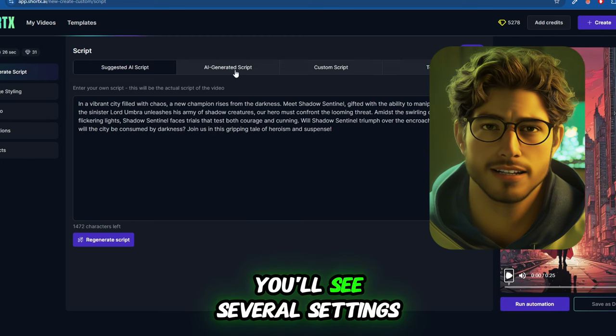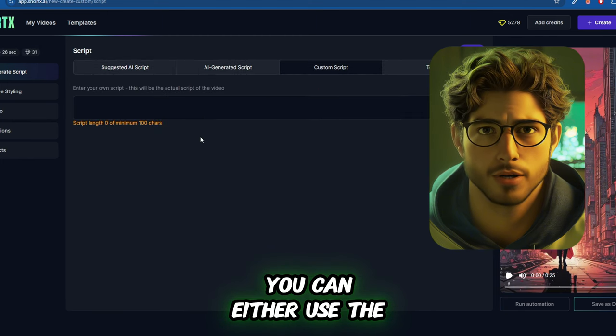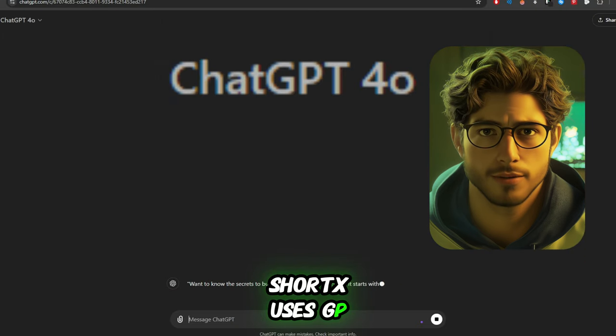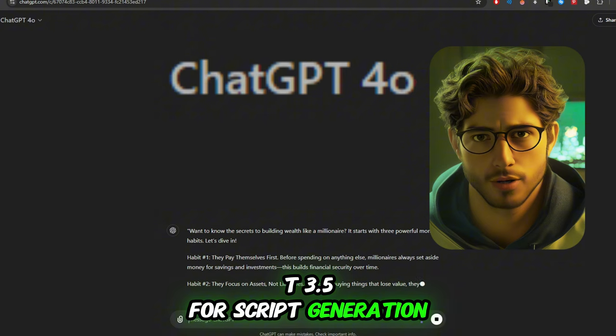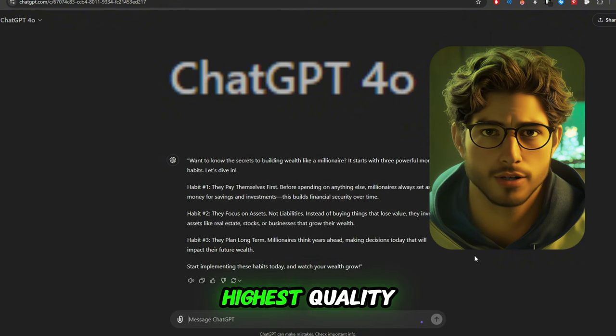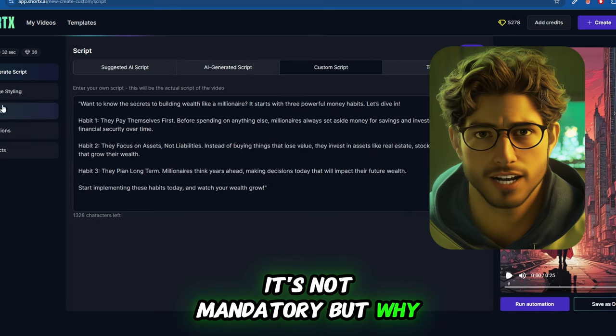After selecting a template, you'll see several settings. You can either use the preset prompt to generate a script or input your own. Short X uses GPT-3.5 for script generation, but I always use GPT-4 via ChatGPT for the highest quality. It's not mandatory, but why not aim for the best?